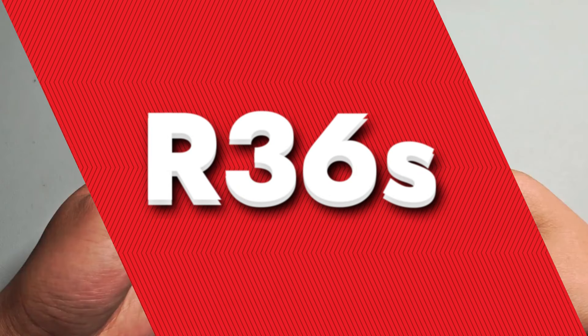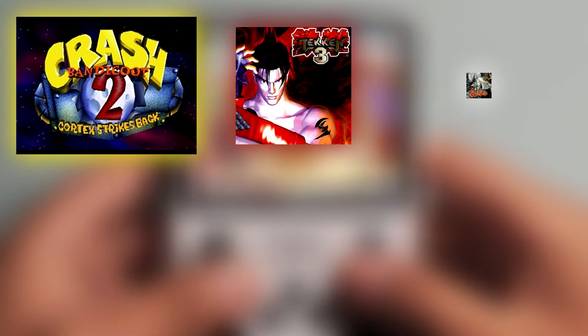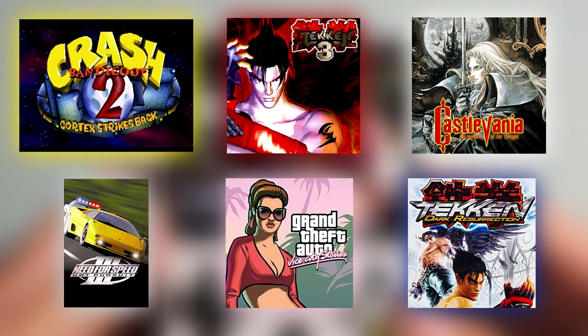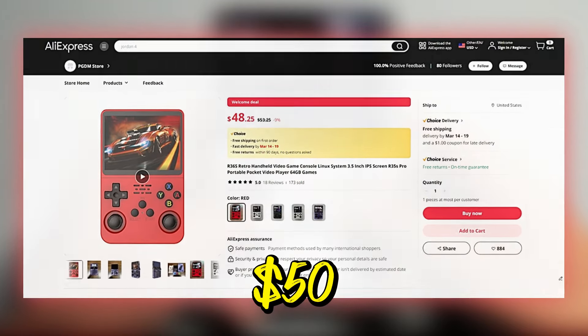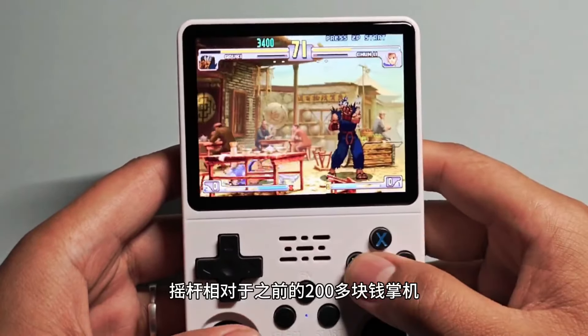R36S is another affordable handheld emulator that can play top games like Crash Bandicoot 2 Cortex Strikes Back, Tekken 3, Castlevania Symphony of the Night, Need for Speed 3 Hot Pursuit, Grand Theft Auto Vice City Stories, Tekken Dark Resurrection, among many others. And the best part is that we can get it at $50, making it super accessible for those looking to dive into retro gaming without a hefty investment.